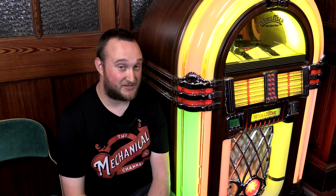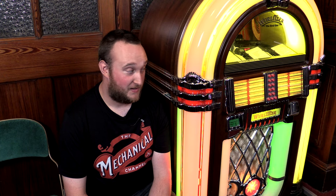Hello everybody and welcome to The Mechanical Channel. We're back today with another video featuring a little Wurlitzer. No, not this one. This one.